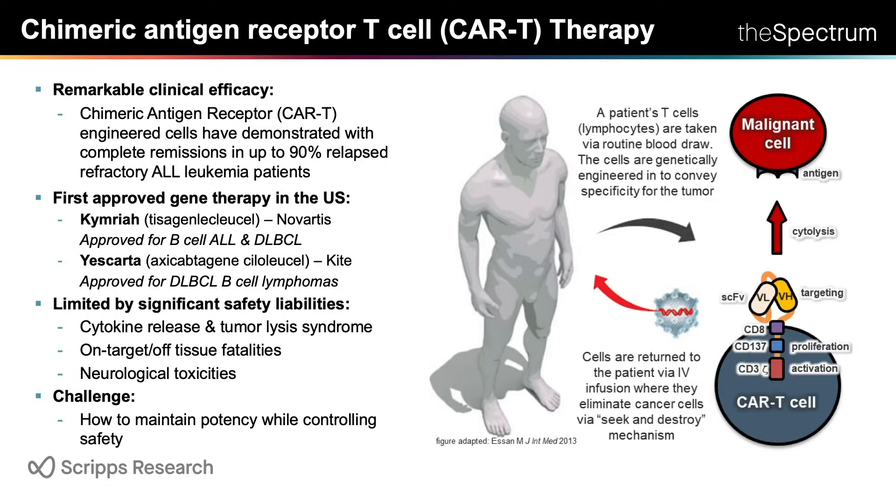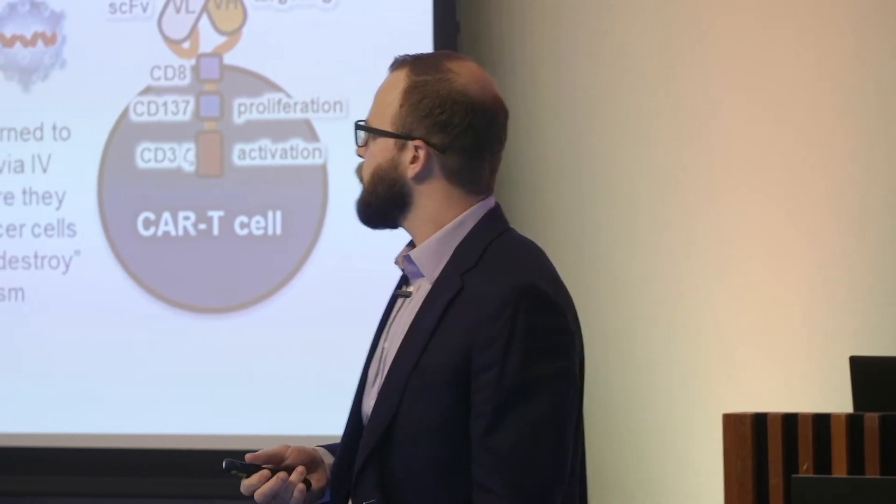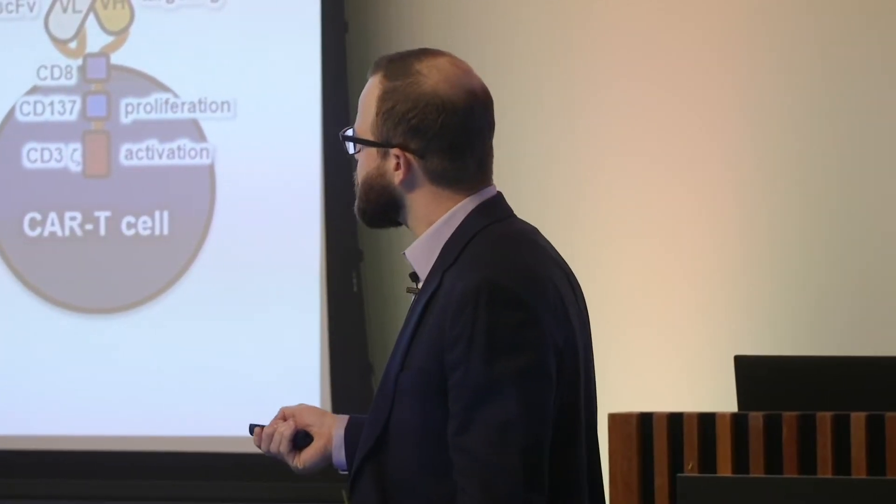CAR T-cells — you might be familiar with this cellular immunotherapy. It's a really remarkable therapy which has provided phenomenal responses for patients with hematological malignancies. Up to 90% of patients with relapsed refractory ALL have complete responses. It's a form of gene therapy where the patient's T-cells are genetically engineered and given back to them, and it's the first approved gene therapy in the US — Kymriah from Novartis was approved last year. But despite the potency, there are significant safety liabilities and patient deaths have occurred in the clinic.